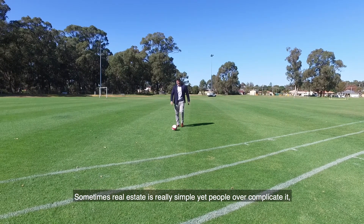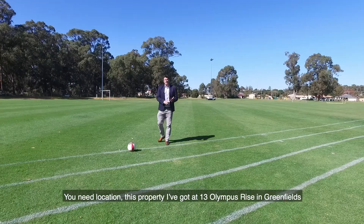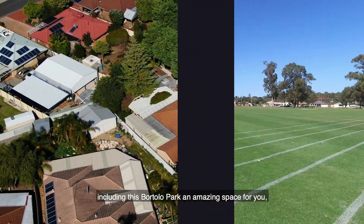Sometimes real estate is really simple but yet people overcomplicate it. What do you need when you buy a good home? You need location. This property I've got at 13 Olympus Rise in Greenfields is close to everything you could possibly need.